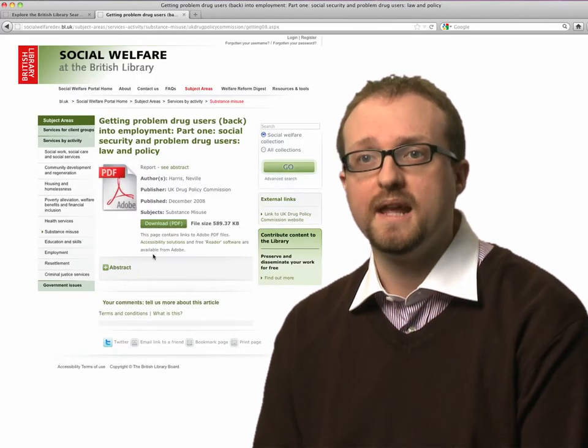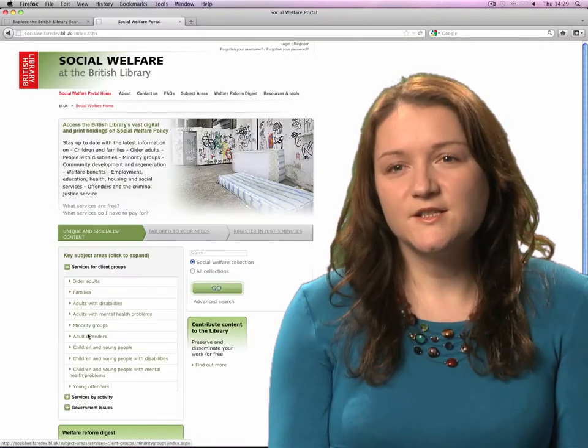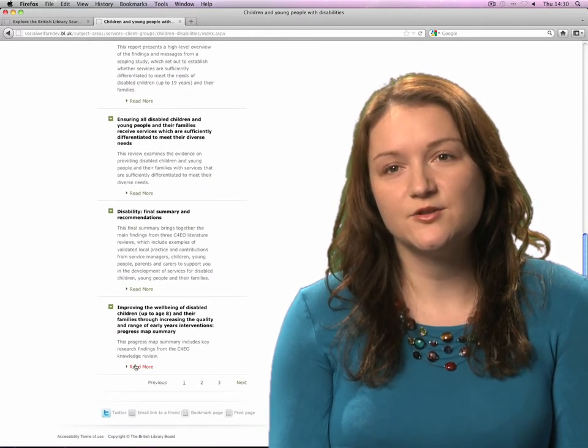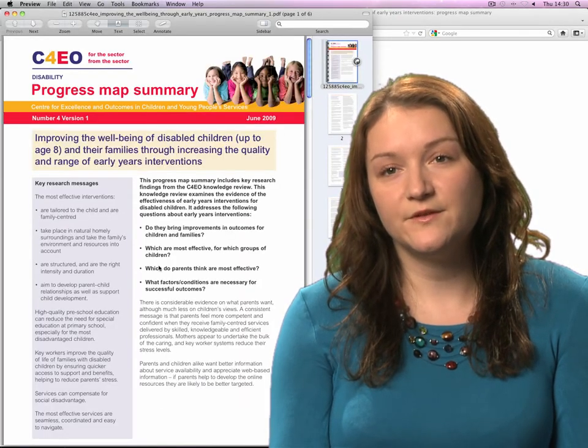We can access many deposited PDFs through the portal rather than having to search elsewhere. You can select a heading under subject areas — for example, children and young people with disabilities — and that will take you straight to a page where all of the relevant reports are in one place and you can download and read them for free, which is a really great resource for us.